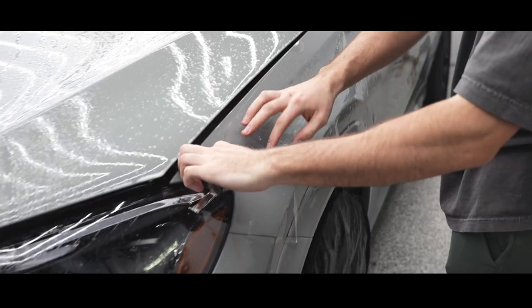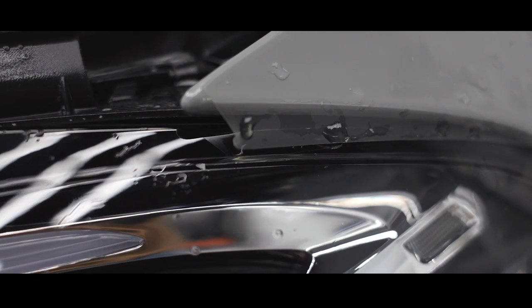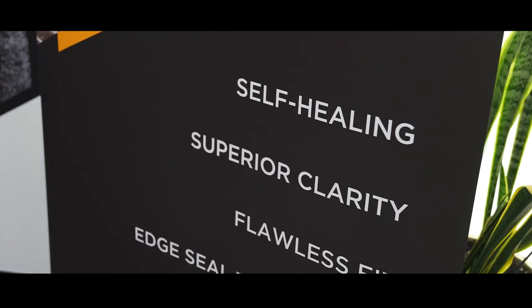We decided to bring in Xpel originally to protect our color changes. We want to protect the quality of those color changes because, as you guys know, vinyl is not a paint protection film — it will get destroyed by rock chips, and living in the Midwest it is terrible. We originally started with protecting our color changes, but now we're venturing out to also protect new vehicles if clients want that.